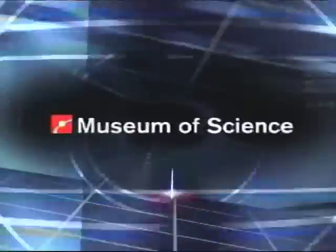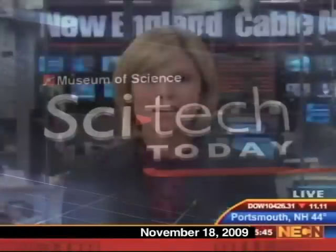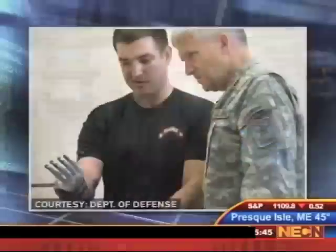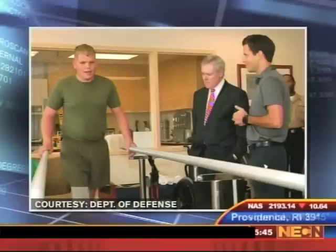Now from the Boston Museum of Science, SciTech Today on NECN. In SciTech Today, a closer look at the impact of roadside bombs in Iraq and Afghanistan. There's new research underway aimed at improving quality of life for U.S. troops who've lost an arm or a leg on the battlefield. To talk about the effort to improve prosthetic technology, we're joined by Alex Fiorentino at the Museum of Science in Boston.